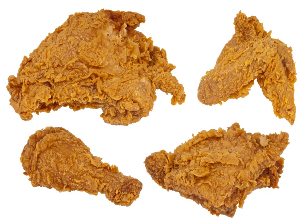Fried chicken, also referred to as southern fried chicken for the variant in the United States, is a dish consisting of chicken pieces usually from broiler chickens which have been floured or battered and then pan fried, deep fried, or pressure fried.